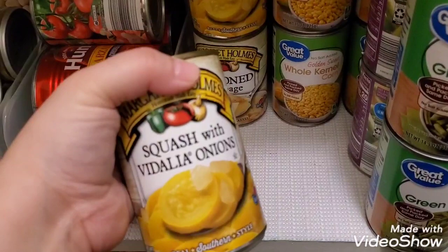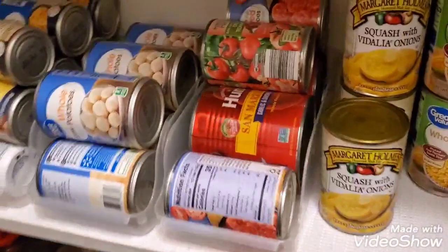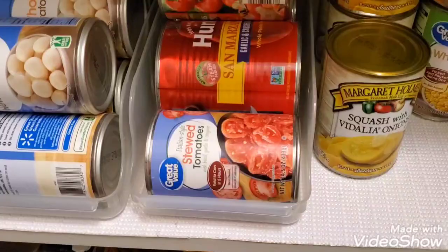I found squash in a can at Walmart and also got canned spinach there. The reason I'm doing this video is because I just went to Costco and Walmart, so I wanted to show you my groceries too. These little containers are from Dollar Tree and I need more. I'm just working with what I have — I know I can get this a little more organized.